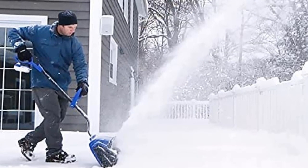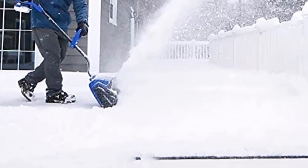Overall, it's our favorite choice for clearing snow from small areas, and you won't even need an extension cord.